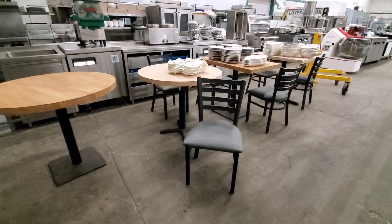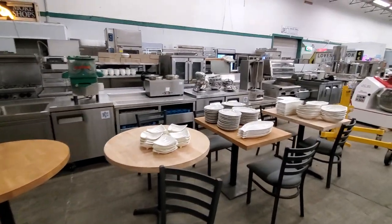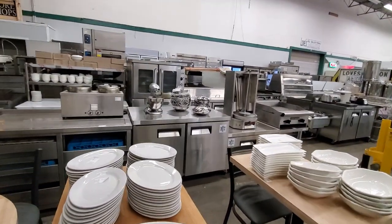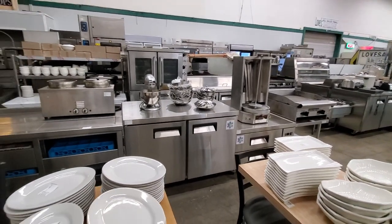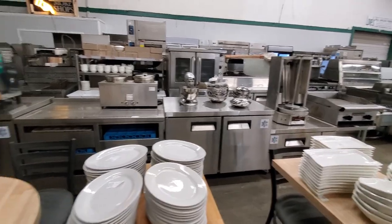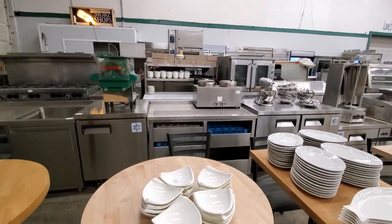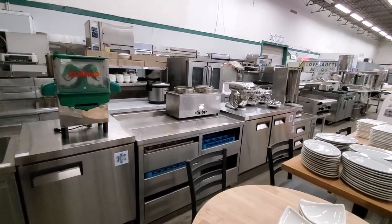There are also some nice ladder back diners with upholstered seats. Directly behind that, we have a row of stainless steel refrigeration: a new chef's base with a two-drawer unit, refrigerated worktop cabinets, freezer cabinets, a very nice work counter, and a drain for a coffee system up top with dish racks below.